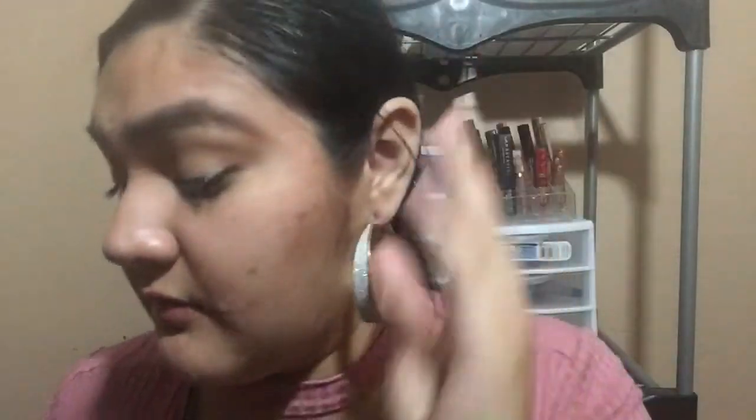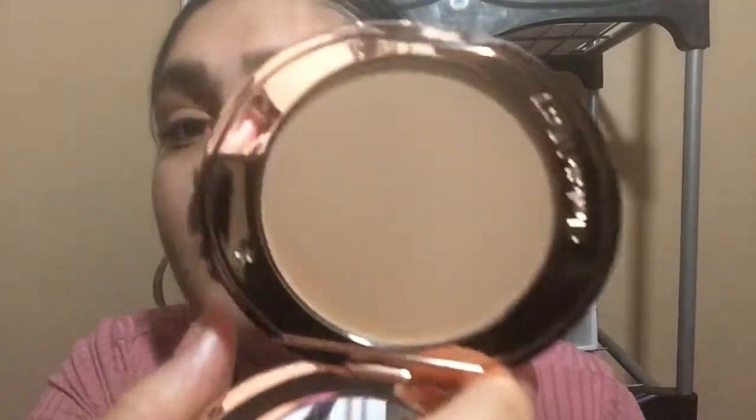I'm also excited to try out the Airbrush Flawless Finish Powder. I did actually have a small sample of this before and it was nice. I did pick up shade number two. This is what the compact looks like — it does come with a mirror, and this is what shade two looks like. I think this will be good for setting my face. I don't know if it's light enough to set under my eyes — maybe I'll pick up shade one if I really enjoy this.